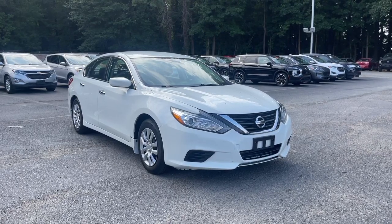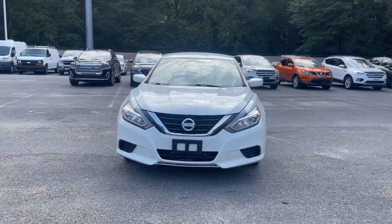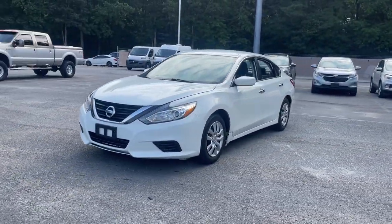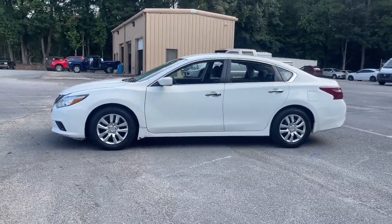Get into the 2018 Nissan Altima. This vehicle is an outstanding buy with fewer than 40,000 miles on the odometer. This well-equipped Altima delivers big on style and substance.